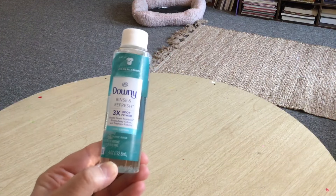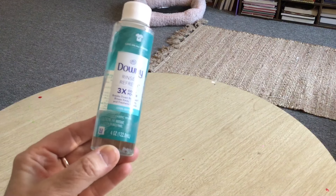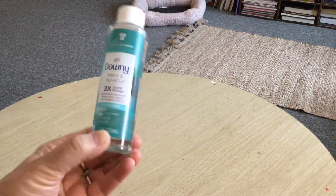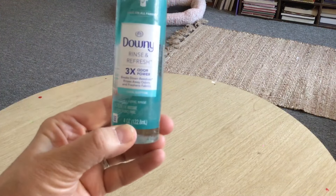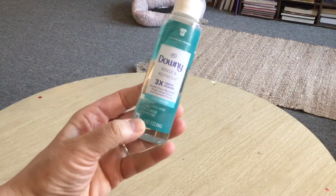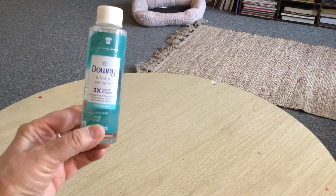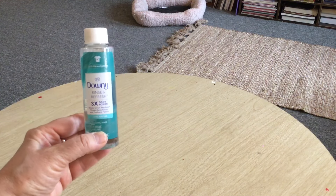Going back to cleaning supplies: Downy Rinse and Refresh — three times the odor power, safe on all fabrics. I'm not sure of the exact uses per bottle but it looks like about a quarter cup per use, so probably two uses. It smells just like Downy, actually a little lighter with a light airy smell compared to the usual thick blue Downy.